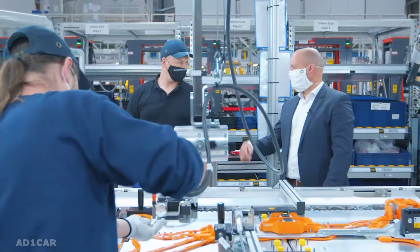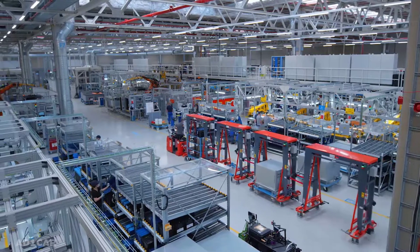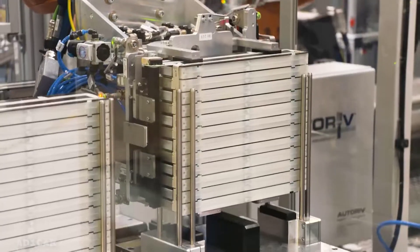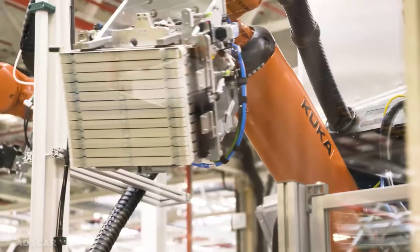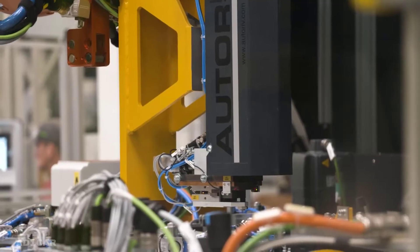Producing a battery is an extremely complex production process. This line here is 170 meters long, and what we're doing here is bringing 384 cells together and welding the contacts with a tolerance of only 2 micrometers.